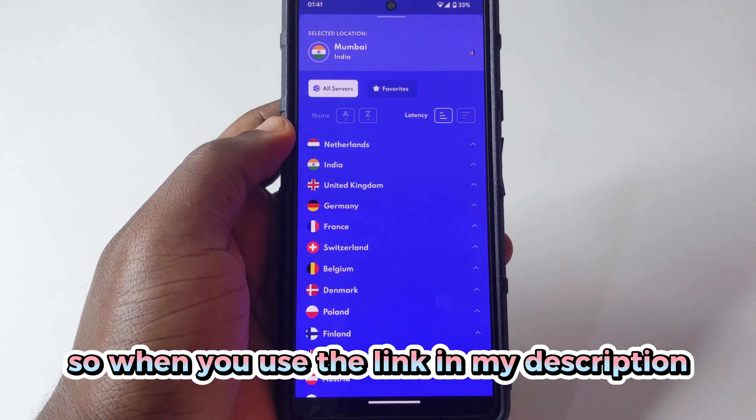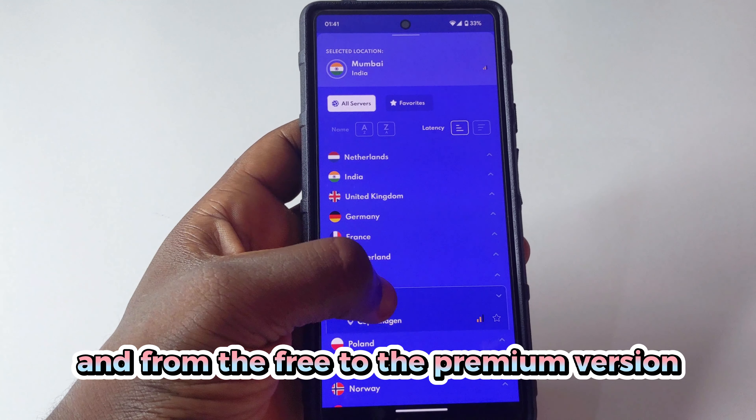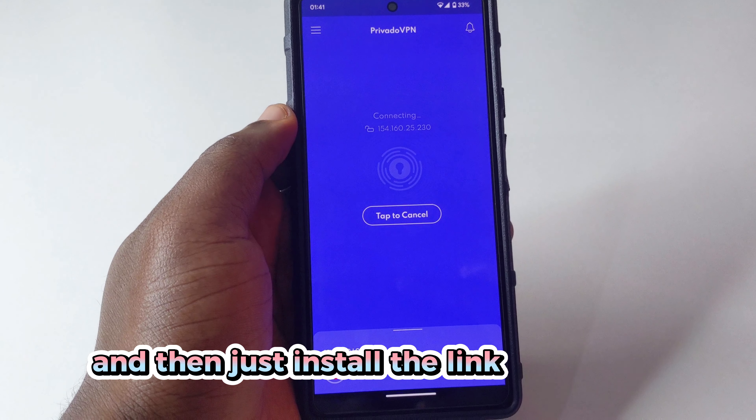When you use the link in my description you're going to get 77% off when you upgrade from the free to the premium version, which is pretty cool. If you want to install this app, just go to the link in my description and install it from right there.